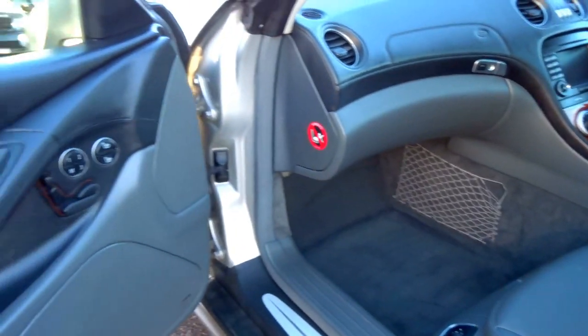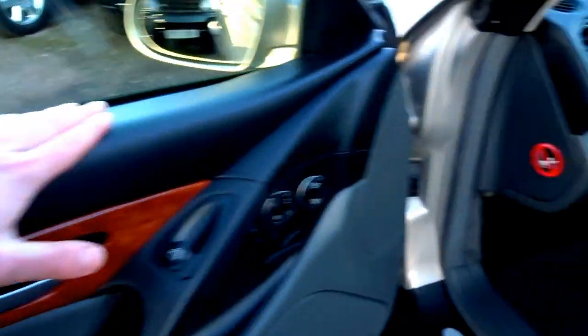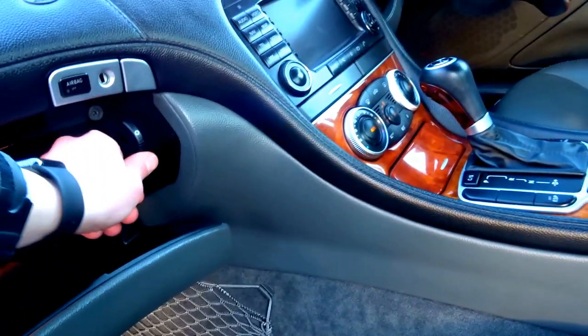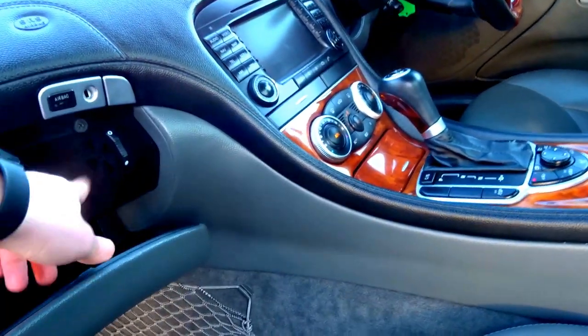Grey leather interior, black leather finishes to the dash — everything's leather in here. You've got a velour glove box with air conditioning, which can also be air conditioned whilst the heating is on in the car, which is very useful.